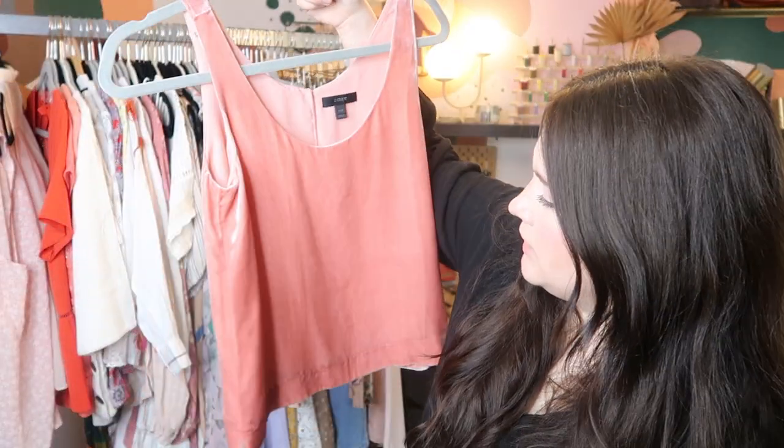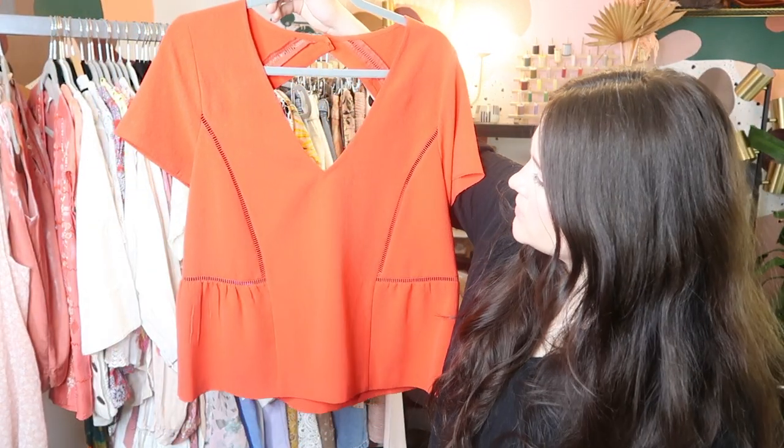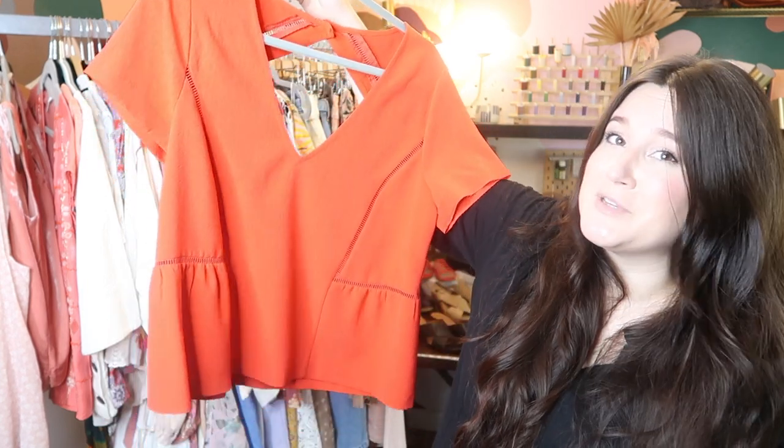This is a velvet paint crop top from J.Crew, from Fall 2017 — I'll probably list it for about $35 or so. This is another piece from Cezanne — a really, really beautiful bright red blouse. I can probably list this for at least $100 or so on Poshmark. Poshmark is a great place to sell Cezanne because there are a lot of buyers who are looking for Cezanne pieces.